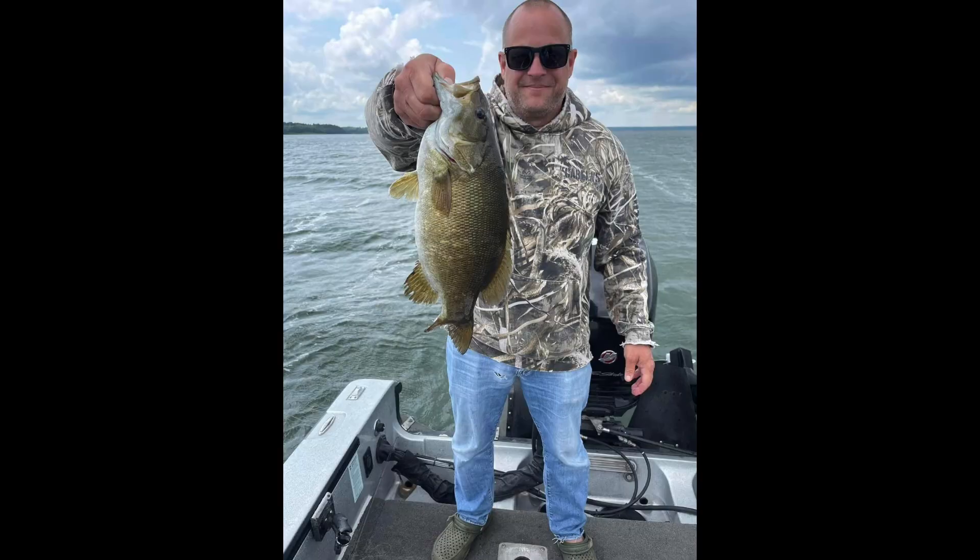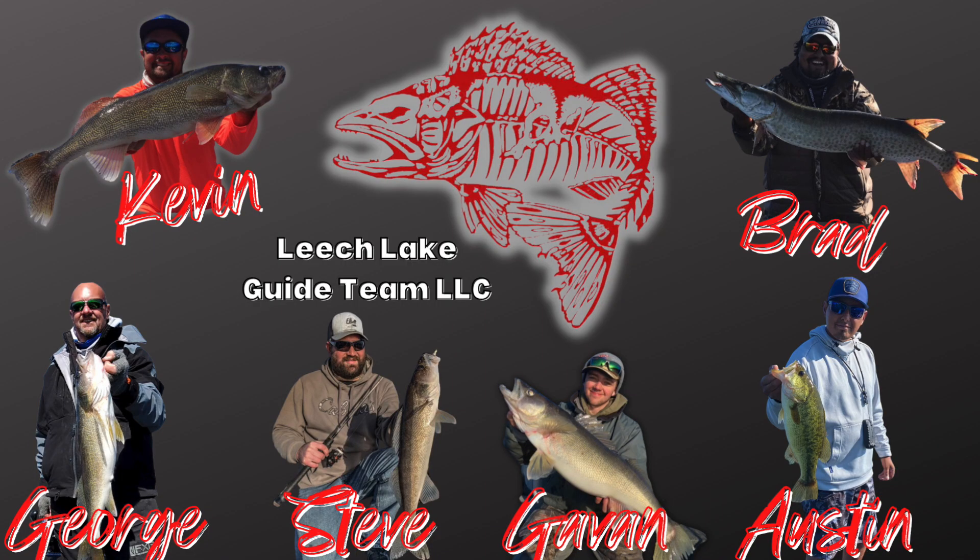I didn't get much information on the bass or muskie bite, but I have been seeing some pictures of some really nice smallmouth and even a few muskies starting to show up on Facebook. If you're looking for a guide up on Leech Lake, we highly recommend the guys from Leech Lake Guide Team. They have a ton of guides, which means lots of availability — whether it's a last minute trip or booking for the future open water season, check out Leech Lake Guide Team LLC.